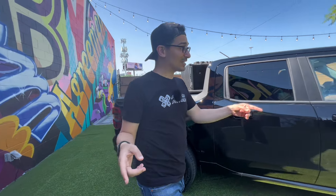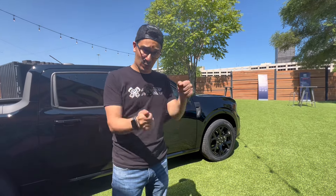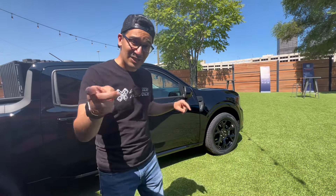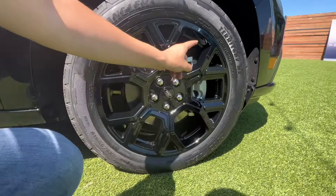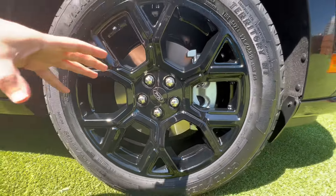For steering, they upgraded to a quicker steering ratio from a unit used in a European vehicle, giving you a more nimble driving feel. They also gave you bigger dual-piston brake calipers up front.